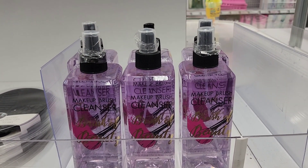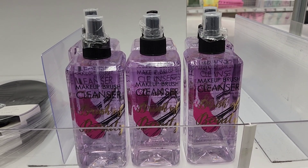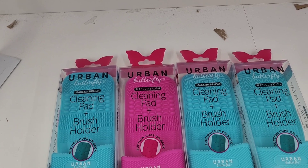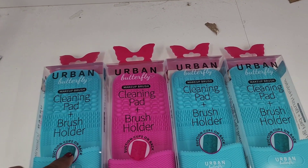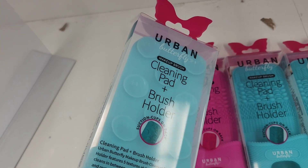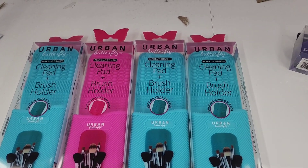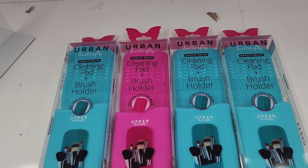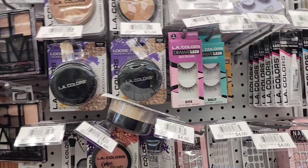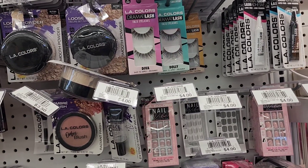This huge brush beauty cleaner is five dollars — it's a butterfly makeup brush holder and cleaner in one. They come in two different colors: a beautiful aqua and hot pink. These are five dollars and they are amazing — you can store your brushes after you finish washing them, which I think is a great deal.